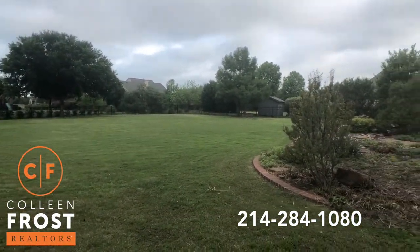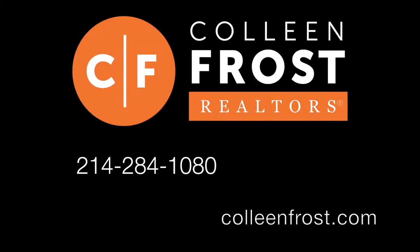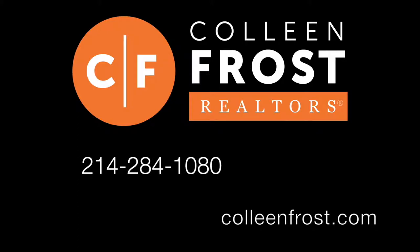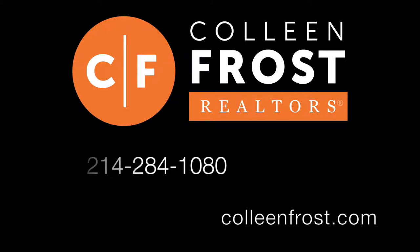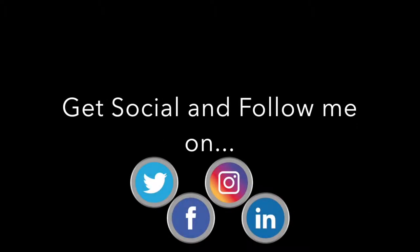If you would like a private tour, give me a call today at 214-284-1080. Check out our website at ColleenFrost.com and make sure you follow us on social media for great real estate tips and more videos coming up soon.